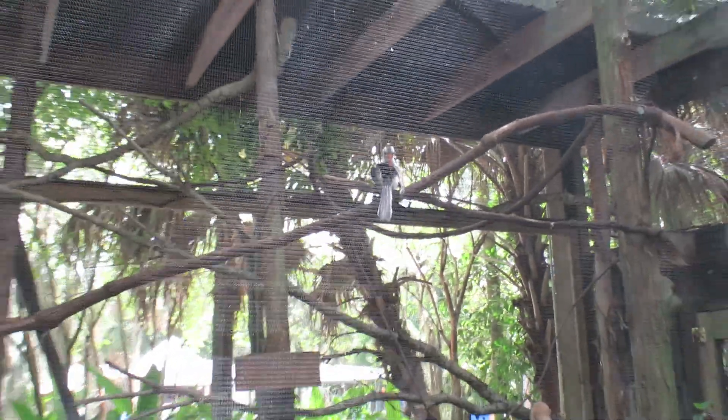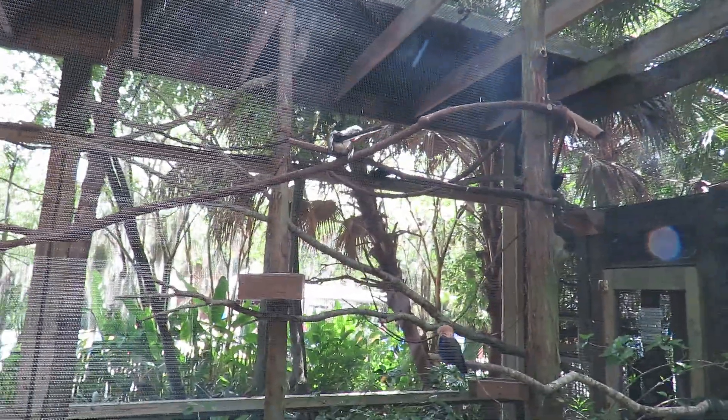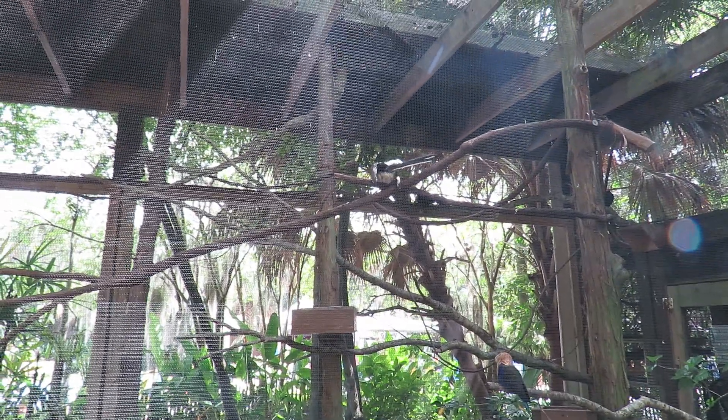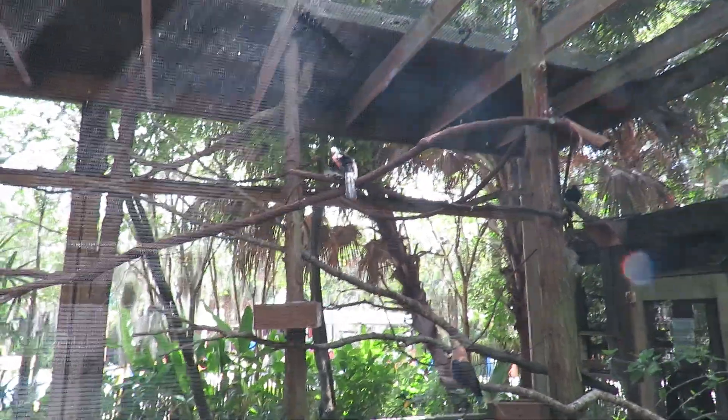I'll read from the sign. The species has been documented foraging alongside mongooses, a behavior that benefits both species. The mongoose will help uncover bugs and insects, but the hornbill will give a warning to alert potential predators.